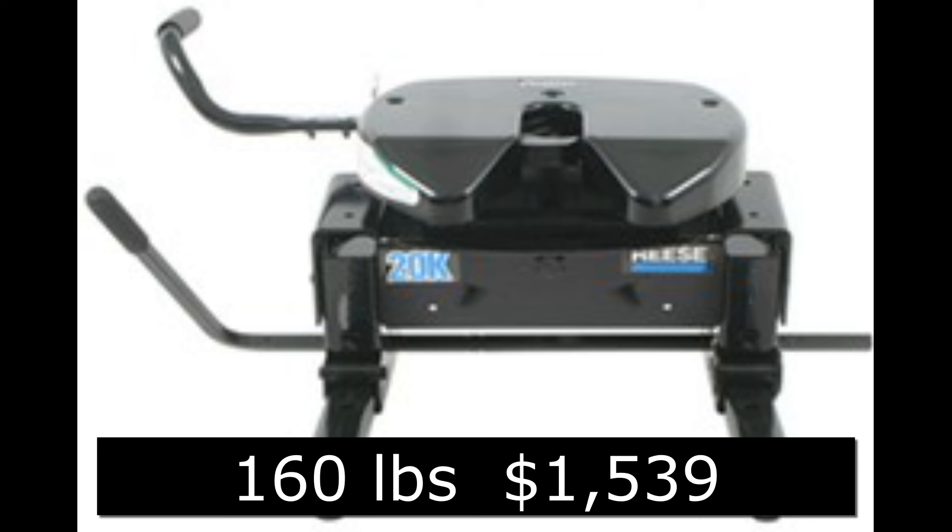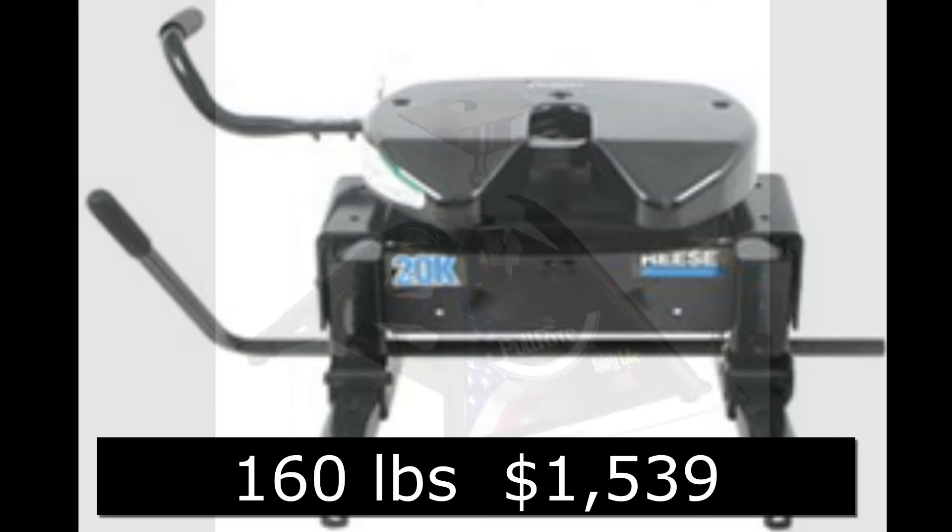The third hitch I pulled up was a Wreath fifth wheel slider — also a 20K hitch. It sold for $1,539 and weighed 160 pounds. That was the lightest hitch other than the one that I purchased.